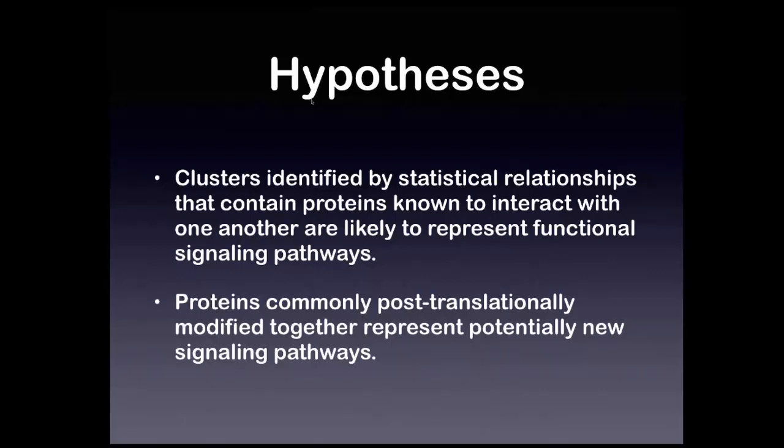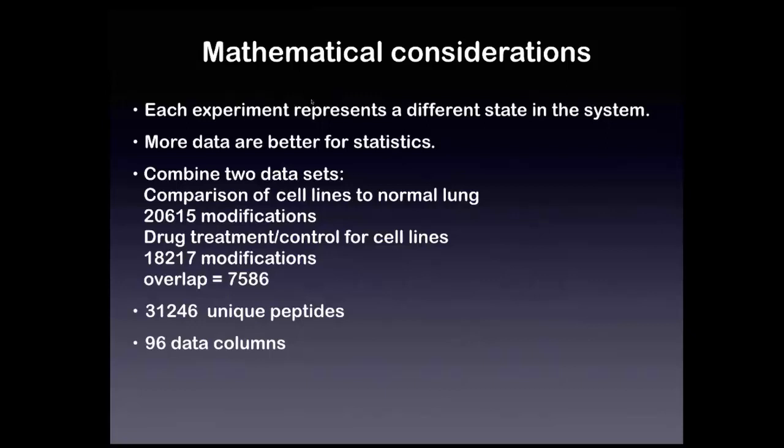We're operating under the hypothesis that clusters using a clustering technique called TSNE — containing proteins known to interact with each other from protein-protein interaction databases — are likely to represent functional signaling pathways. We hope to extend those pathways by looking at proteins that are commonly post-translationally modified together. Mathematically, we define each experiment as a different state in the system, so any perturbation — a different cell line, drug treatment, or otherwise — is a different state. We combine both the lung cell line data and the drug-treated cell line data, giving about 30,000 unique peptides with about 7,500 overlapping between the two datasets.